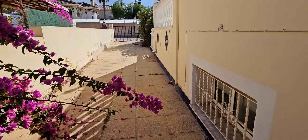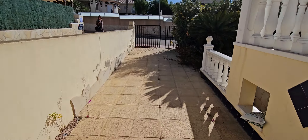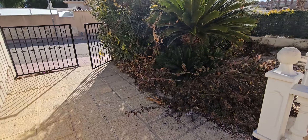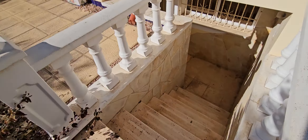Here we are back on the ground floor. There's a lovely long drive to bring your cars in — you could fit anything up to about four cars through here. Let's go down to the lower ground floor.